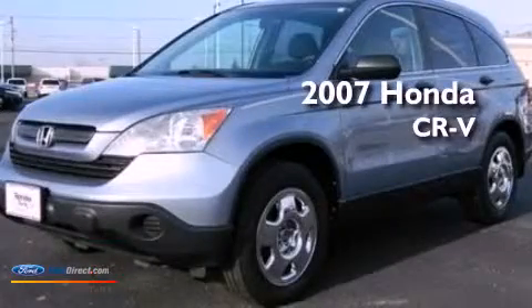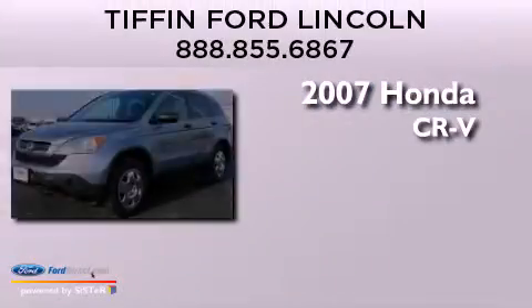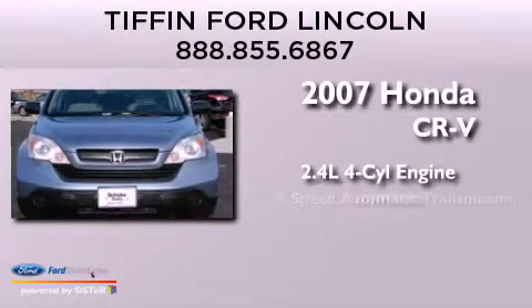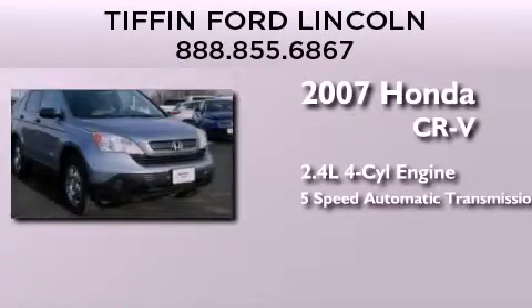This is a 2007 Honda CR-V. It features a 2.4-liter, four-cylinder engine, a five-speed automatic transmission, and all-wheel drive.